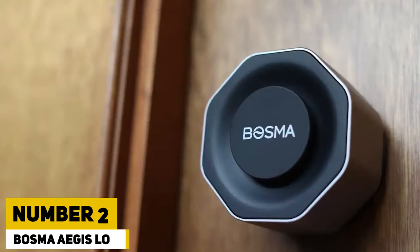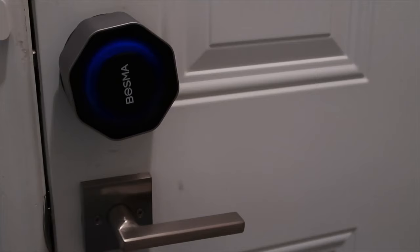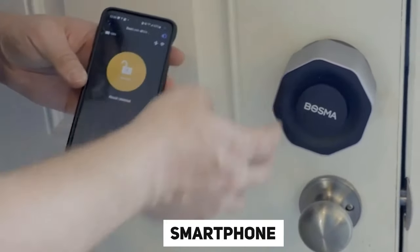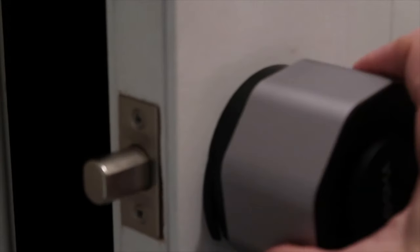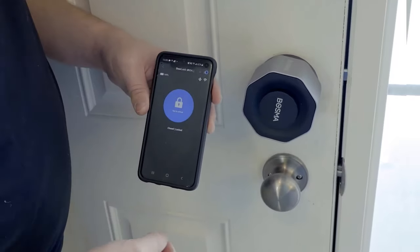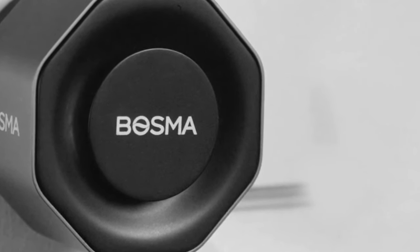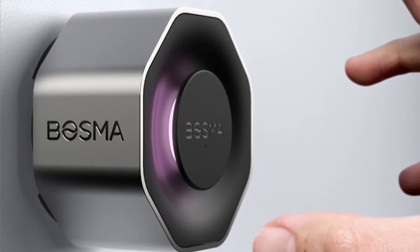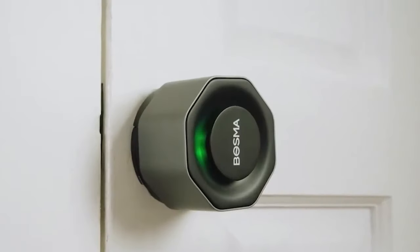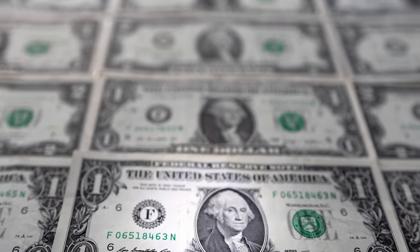Number 2: Bosma Aegis Lock. In just 10 minutes, the Bosma Aegis Enhanced Lock transforms a regular door into a smart one. Your smartphone becomes the key, and if someone tries to break in, it alerts you and your neighbors with a siren. You can share access codes easily with friends by opening a link and entering the code. Pairing it with the Sentry Smart Doorbell offers added features like fingerprint and facial recognition, as well as two-way communication. Get this from Amazon for only $107.